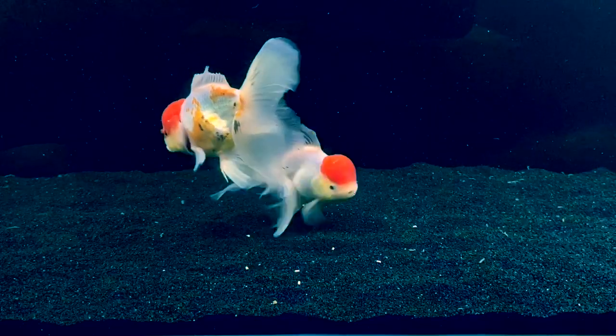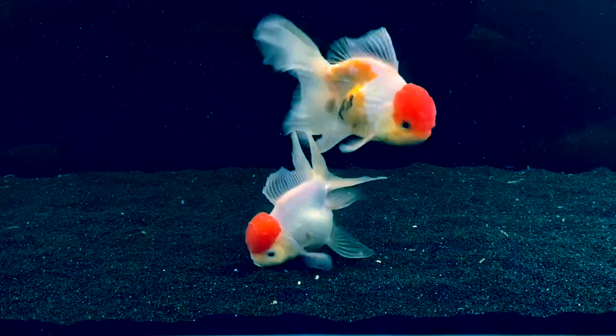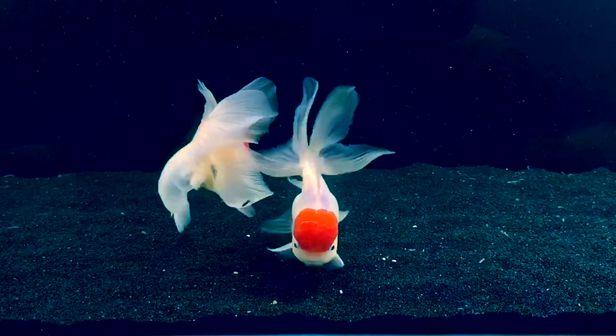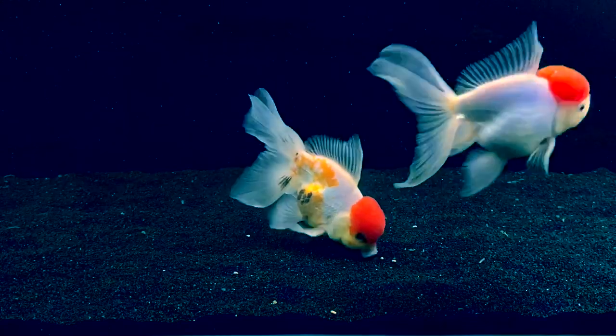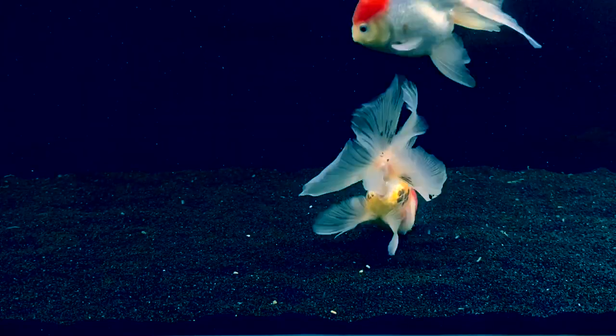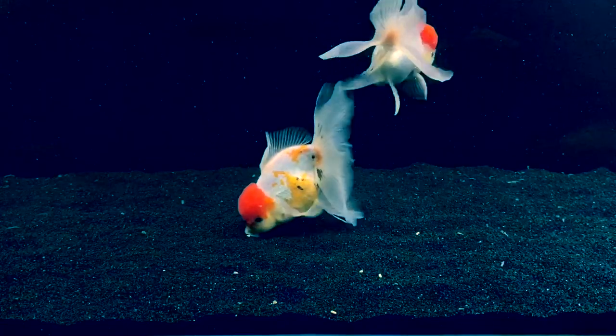Now I like to feed sinking pellets because there's debate whether gulping at the top of the fish tank is bad for goldfish or not. I personally think that you can get away with it, but I don't like to risk it. So that's why I feed sinking pellets. Also, there's an overflow on my fish tank and I need my pellets to sink down before they go in the overflow.